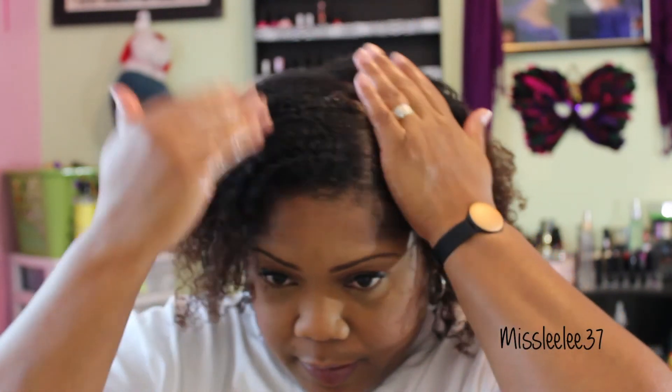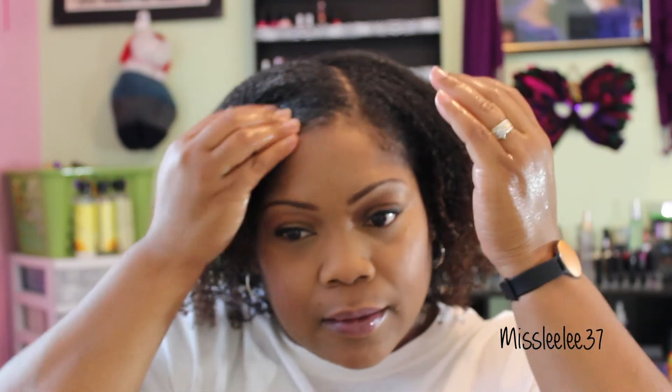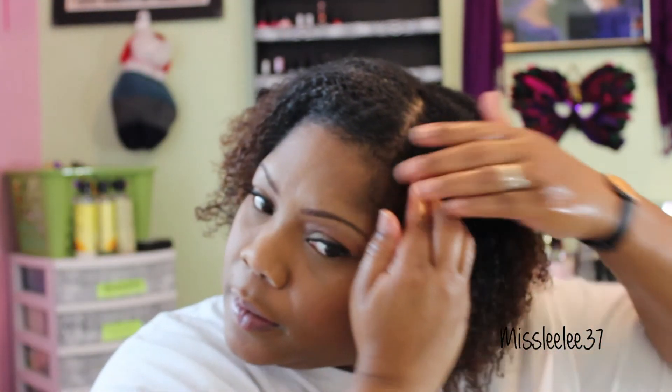I feel like I don't have enough shine up in here. So I put a little oil, and I think I'm going to add a little bit of gel. I'm trying to kind of straighten up and I really haven't just taken the time to mold my hair, so to speak. Put a little gel and I'm going to get ready to get out of here.